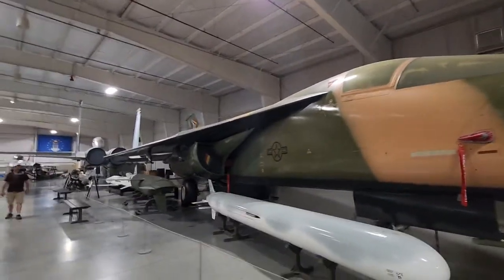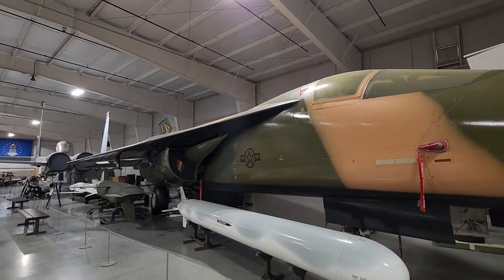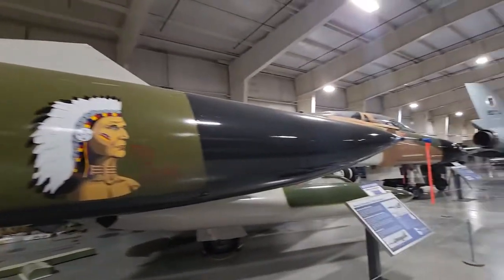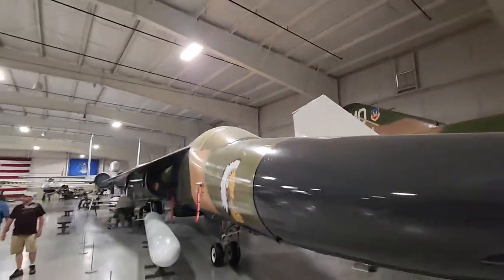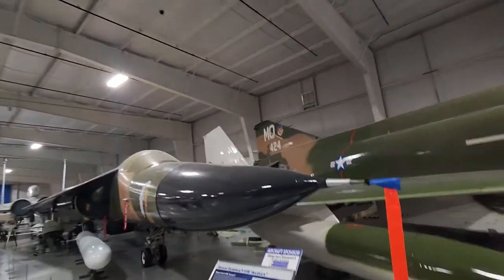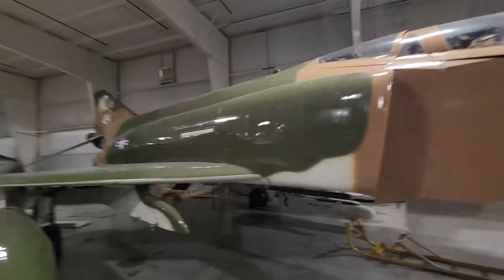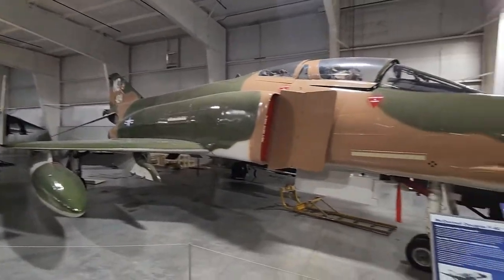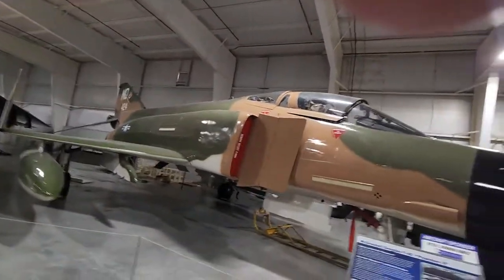It's smaller than I thought — the F-111 with the swing wings, same as the F-14. I think the Australians still use these. Lovely thing — huge, but not as big as I thought. And here — how can you have a museum without this? The Phantom — Phantom 2. I don't even know if I can get a wide shot on this one.